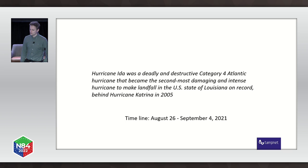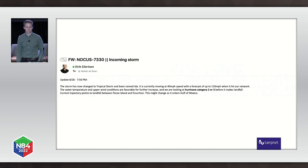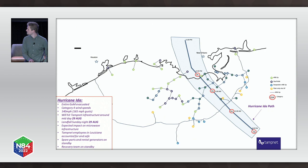In August 2021, Hurricane Ida was a deadly and destructive Category 4 hurricane that became the second most damaging and intense hurricane to make landfall in Louisiana on record, behind Hurricane Katrina in 2005. That actually hit our network pretty hard. I was sitting in Europe at my desk and received an email from my boss — also here in the room — that the storm had changed to a tropical storm and was named Ida. Back then we were still expecting it to be Category 2 or 3. For me, working in the North Sea and not from the US, it was very remarkable to see such emails land in your inbox about hurricanes traveling over your network.